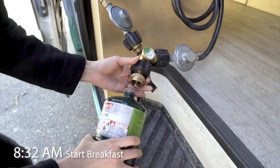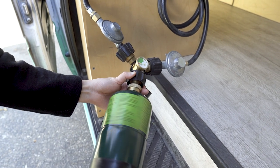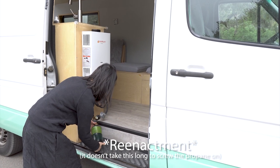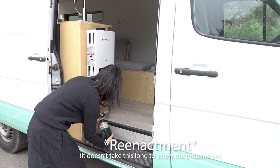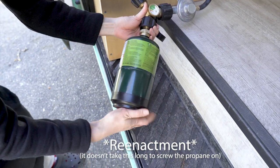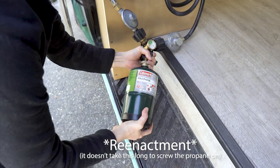Our stove and hot water heater both use propane, so we plumb the lines to merge to a single fitting by the sliding door. We use one pound propane canisters to feed both appliances. It's admittedly a clumsy solution, but during the build we weren't ready to commit to carrying a large propane tank inside the van, so this was a temporary solution that's become relatively permanent.